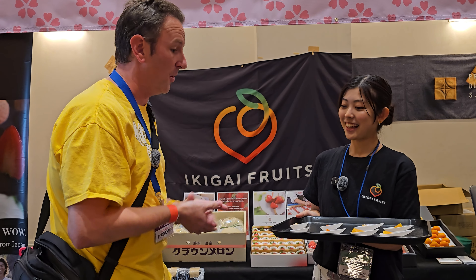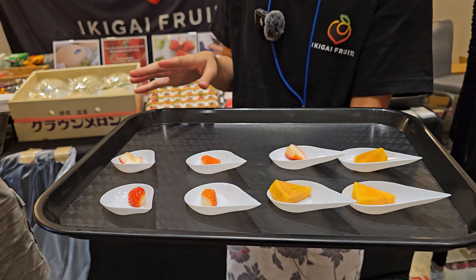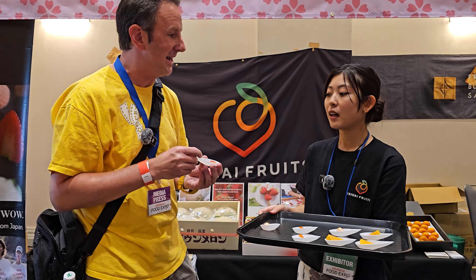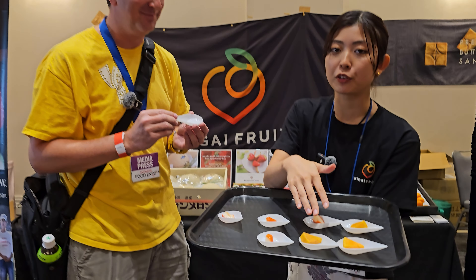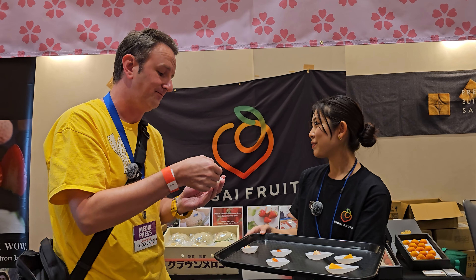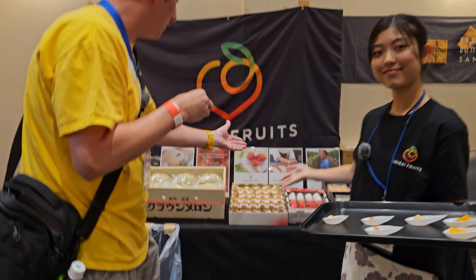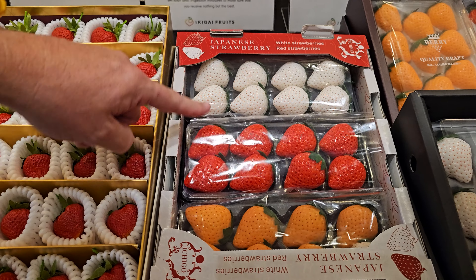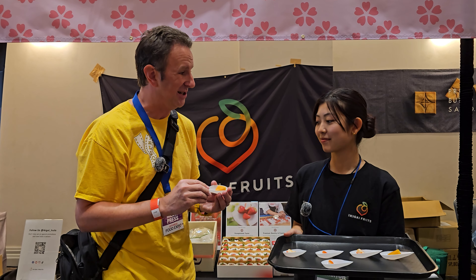Now for something healthier — I'm at the Ikigai Fruits booth with Kanon, selling fruits straight from Japan: strawberries, kaki (persimmon), and melon. What makes Japanese strawberries different? The taste — really Japanese. One variety is from Hokkaido, another from Gifu. Japanese strawberries are so much sweeter; American strawberries are pretty sour by comparison. The white strawberry is the sweetest in Japan. They come in different colors — red, white, even pink — compared to just the red ones we see in the US.